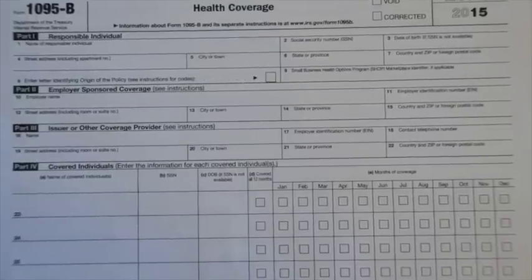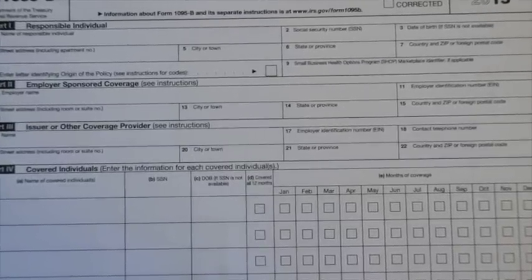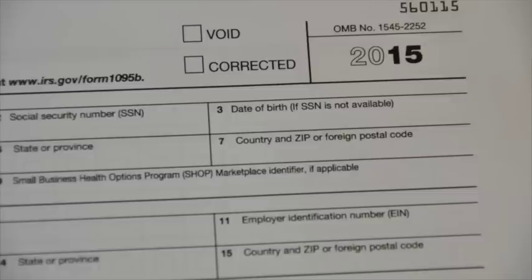If you received Medicaid or Health Choice benefits in 2015, your Department of Health and Human Services will do two things to help you show the IRS you had health insurance. First, we'll tell the IRS which months you had Medicaid or Health Choice insurance in 2015. Second, we'll mail you a form called the IRS Form 1095, which will show the months you had Medicaid or Health Choice insurance in 2015.